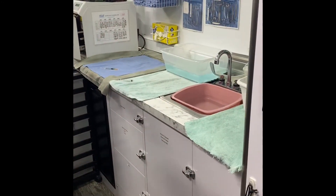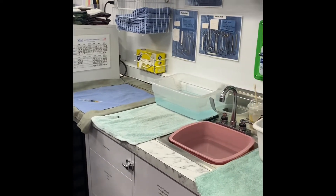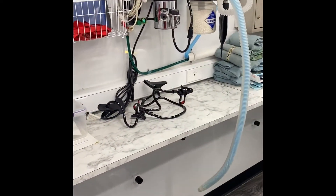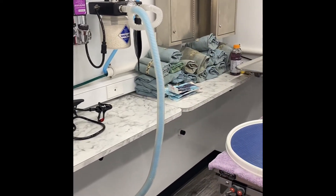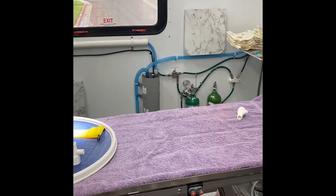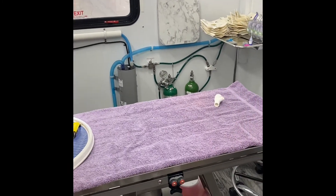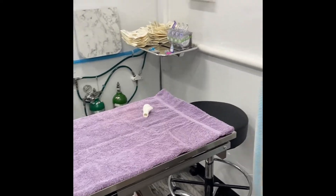Other equipment includes the autoclave to sterilize the surgery packs. Our surgery room is set up — we have our surgical packs, oxygen, scavenger, suture, and surgical alerts.